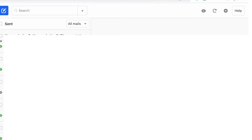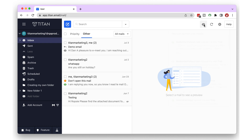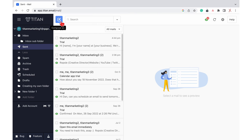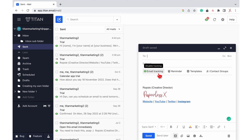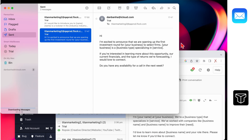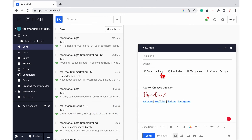Titan Mail can monitor your emails and send alerts when a recipient opens one of them. You will be able to tell when someone is ignoring your emails. We also appreciate how conveniently located the feature is, directly above the email you're creating. The feature is absent from Apple Mail.